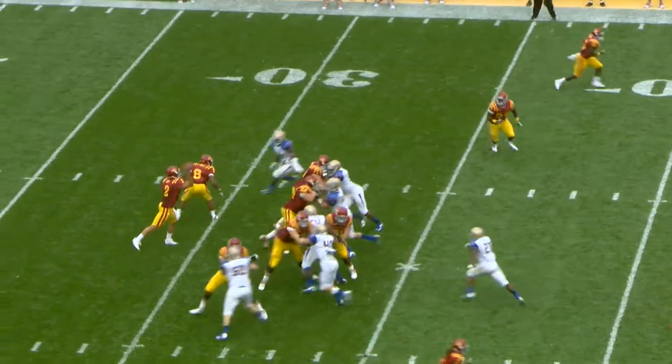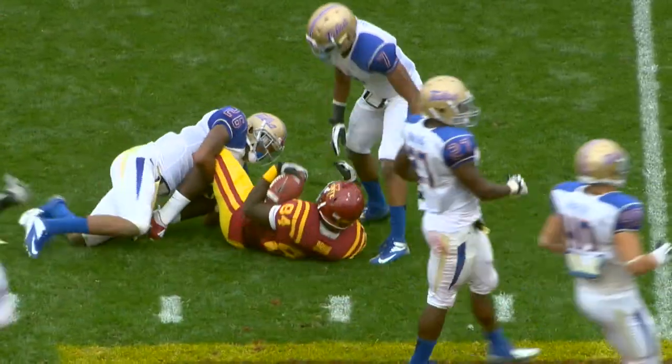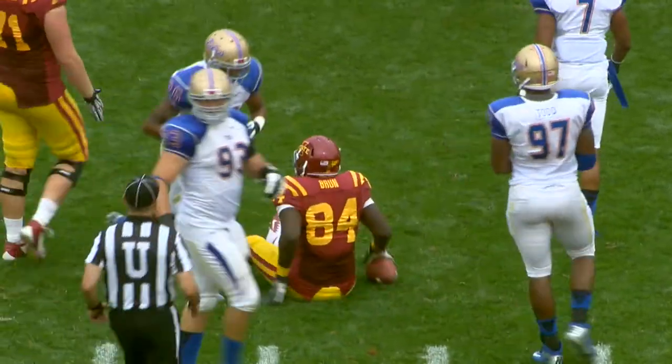Tulsa showing blitz — here they come. Jantz delivers, caught by Braun. First down. 45, and brought down at the 47. They pick up 12.